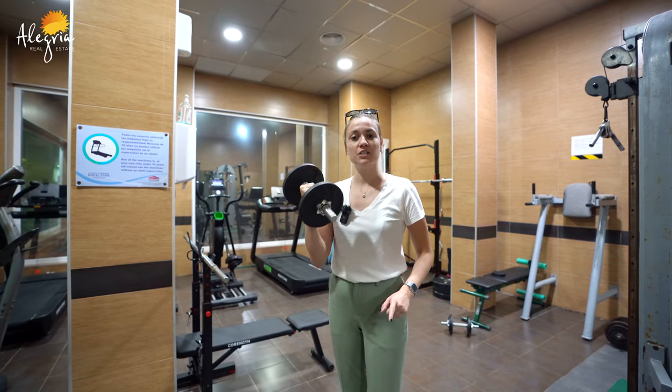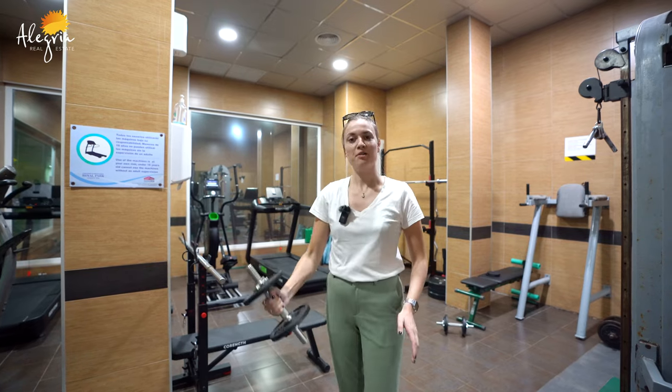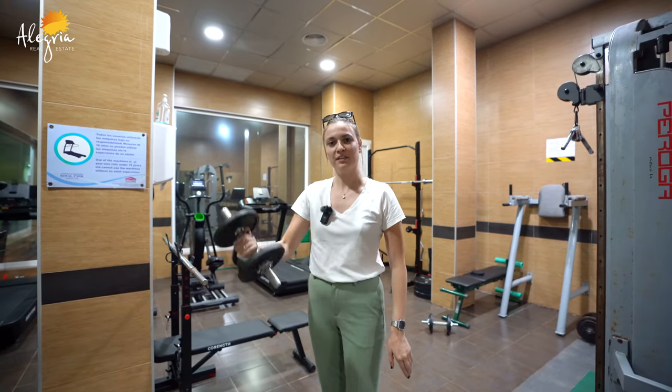You are now in the gym. You have a nice gym area where you can do a lot of sports. It's not small at all.